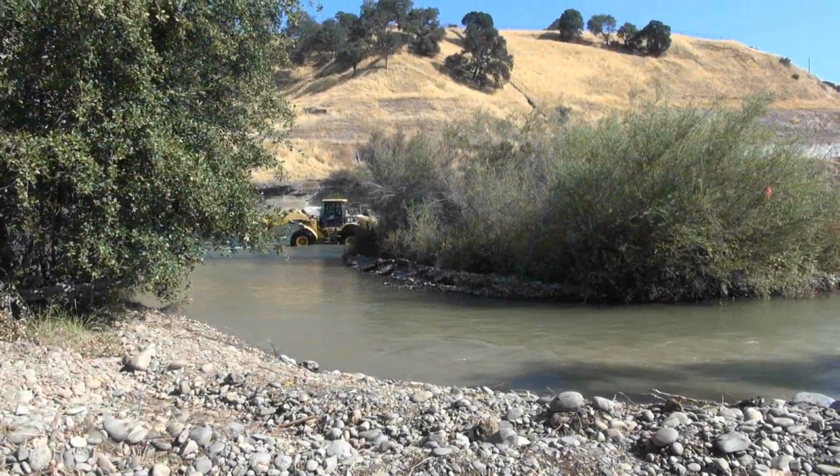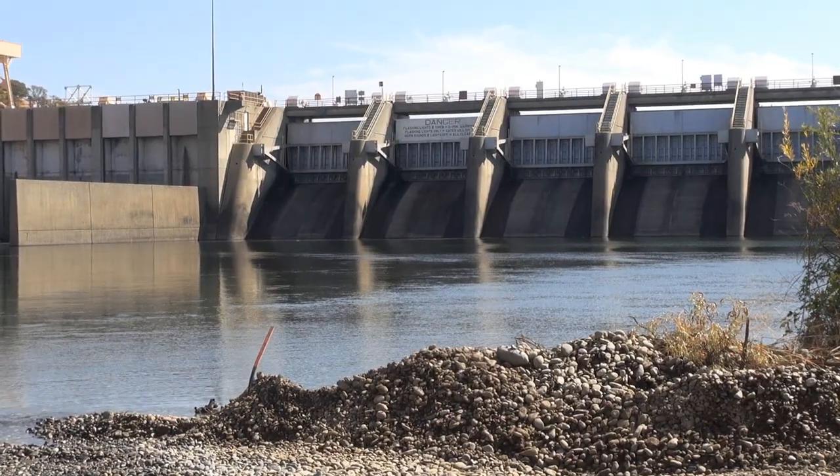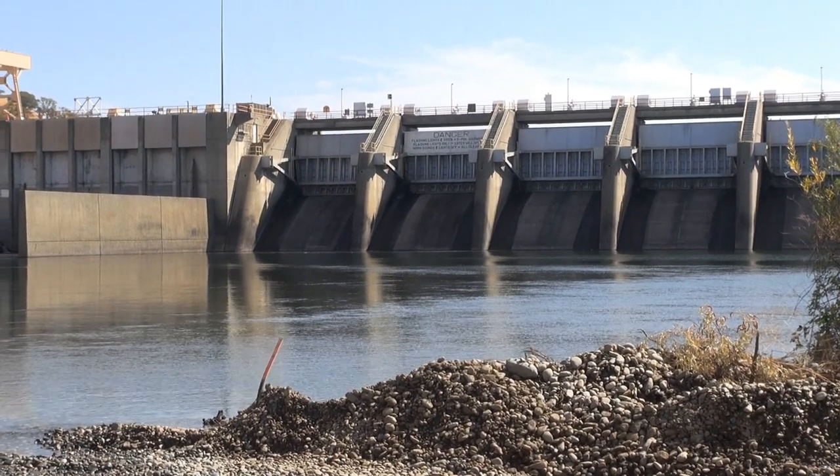The salmon that hatch in this new cobble and side channel will spend a few months in the American River before heading out to sea. Once in the open ocean, the salmon will travel hundreds of miles as they grow and will return in a few years to spawn in the American River.